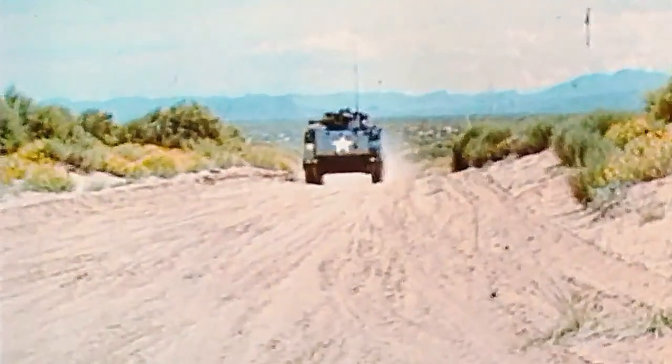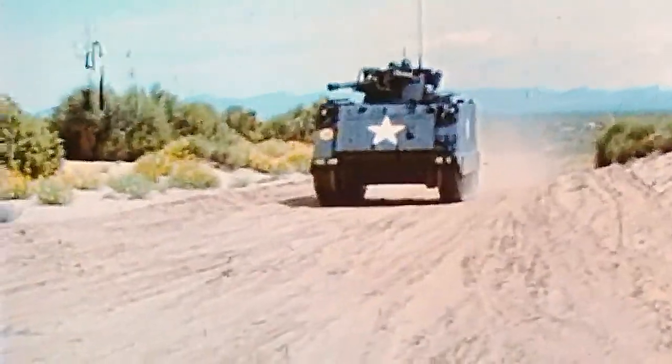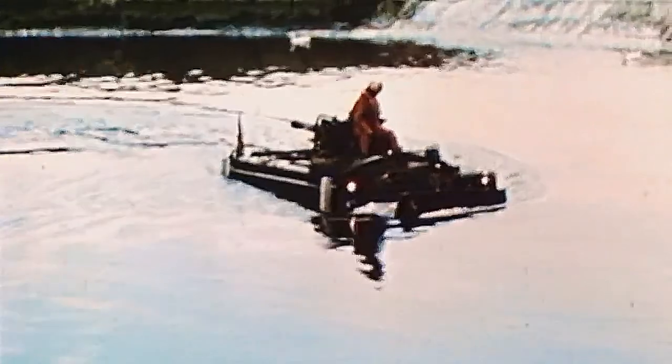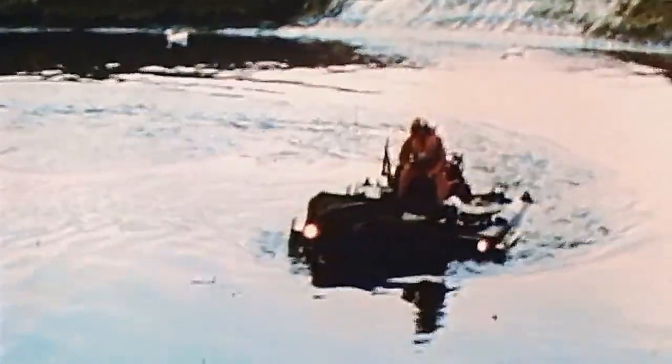The vehicles are powered by diesel engines with automatic transmissions that will move the Chaparral and Vulcan at up to 40 miles an hour with a cruising range of 300 miles. Aside from being air-transportable, they are also capable of swimming inland bodies of water.